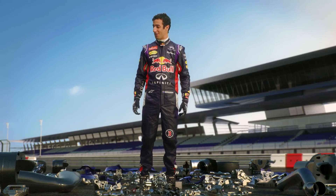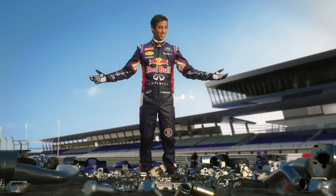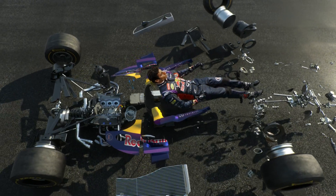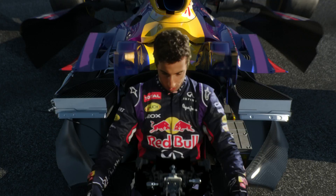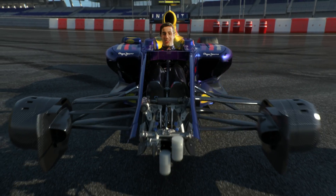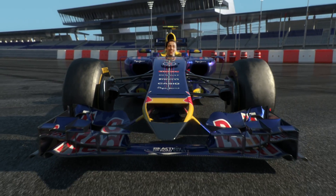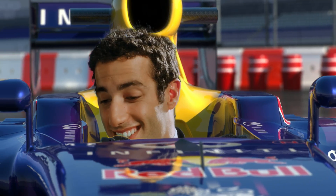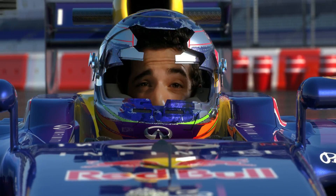Hey, I'm Daniel Ricciardo. The guys at Infinity Red Bull Racing have entrusted me with all these beautiful, bespoke little works of art. I hope I don't do too much damage here. Feels good. Can't wait to see what this new car's capable of.